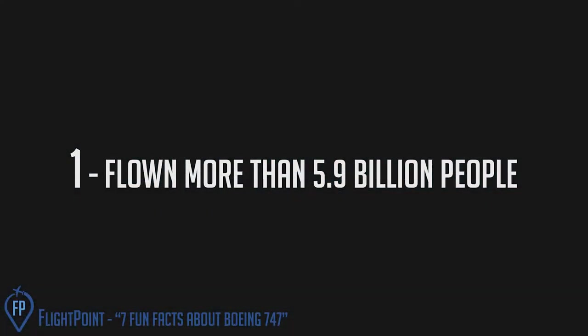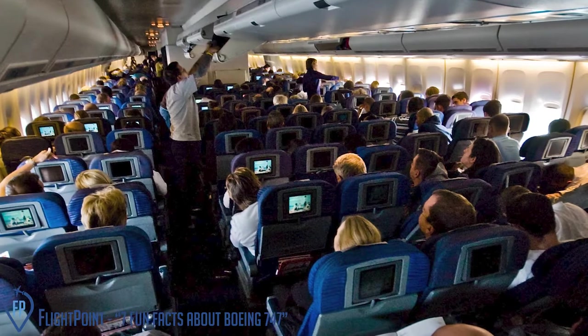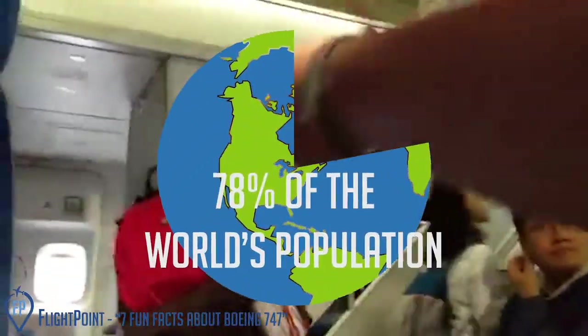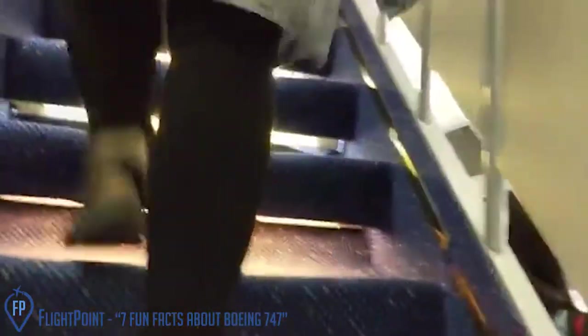Flown more than 5.9 billion people. The Boeing 747s have, according to Boeing, flown with more than 5.9 billion people throughout the years — that is about 78% of the world's population. And as the 747's role continues, it provides a service that the original designers foresaw, and optimized the 747 to perform as the world's finest freighter. A testament to an airplane that was built to last.